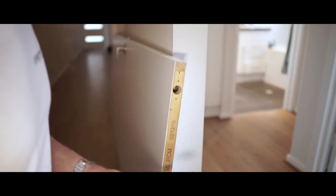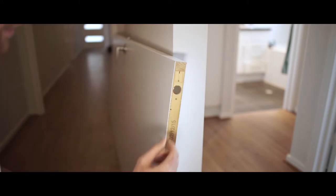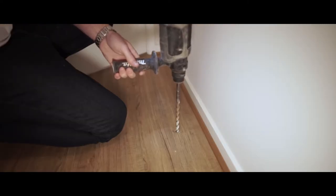When the door is in the hold-open position, the Phantom Doorstop is completely concealed. Installing the Phantom Doorstop could not be easier — one hole in the door and one hole in the floor.